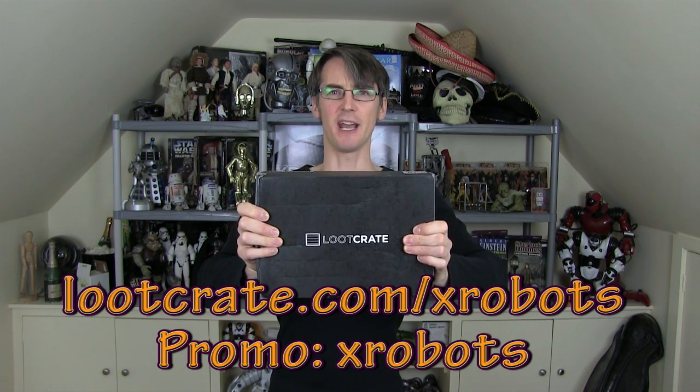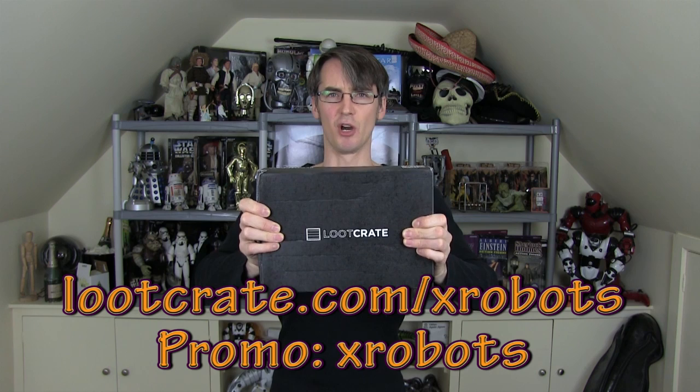Hello, it's James from xrobots.co.uk. This is November's Loot Crate unboxing. Loot Crate is a subscription service where you get this excellent box of geek and gamer gear every month. If you'd like a discount on your subscription, go to lootcrate.com/xrobots and use promo code xrobots for 10% off. This month's theme is battle.